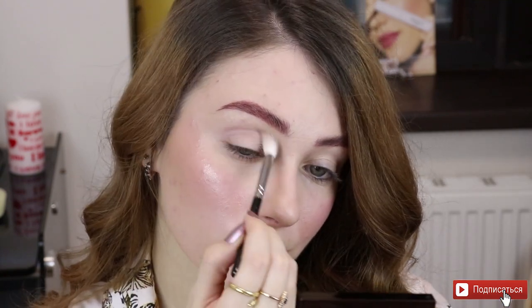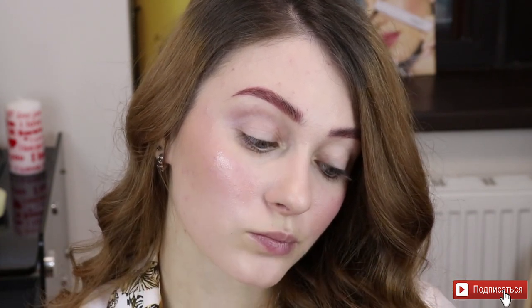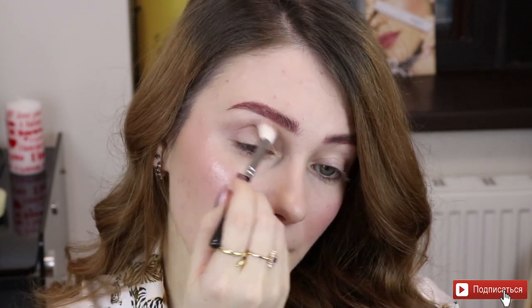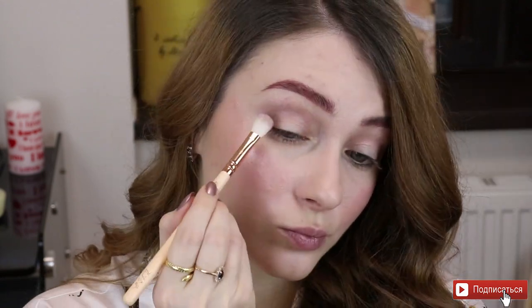Для начала возьму самый светлый оттенок и буду наносить его в складку века. Очень простой оттенок — хоть и кажется в палетке тёплым, на моей коже раскрывается скорее холодноватым. При этом это великолепный оттенок для складки века, для дневного макияжа, либо для растушёвки более тёмного оттенка из этой же палетки. Дальше беру фиолетовый оттенок и буду наносить его в складку века и во внешний уголочек.